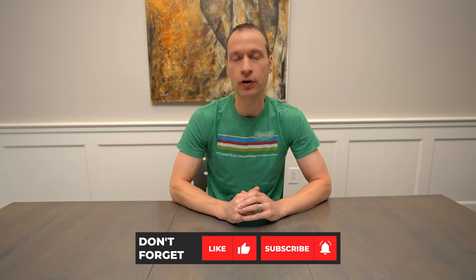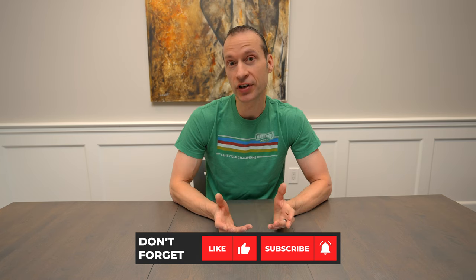Hi everyone, Mike here from Bikes by Mike with another cycling related video. I'm back upstairs to show you what I like to wear for cold weather fat bike riding in southern Ontario. I'll also share some of my best performing and best looking clothing pieces.